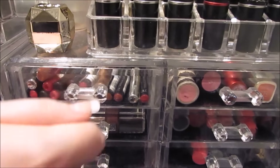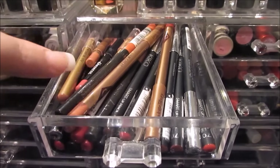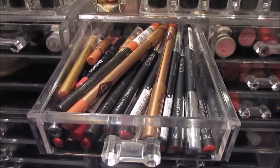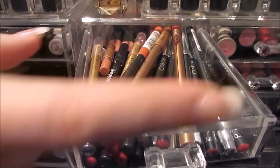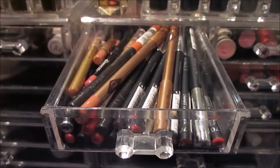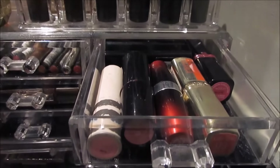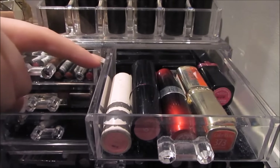Then in this top drawer I have lip liners. I have Kiko ones, Charlotte Tilbury ones — my MAC ones are too long to fit in here at the minute, I need to wear them down — Elizabeth Arden, and a few No7 ones as well. This next drawer I just have some extra lipsticks, just drugstore ones, and some Calvin Klein ones at the back.